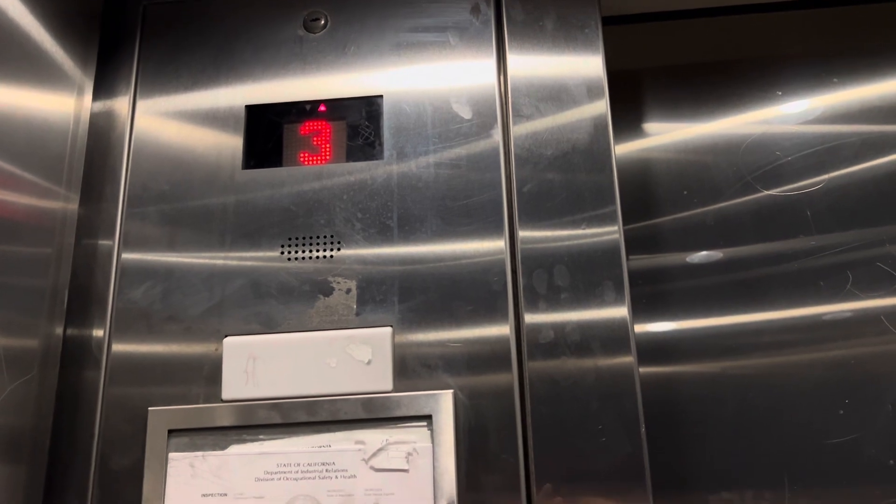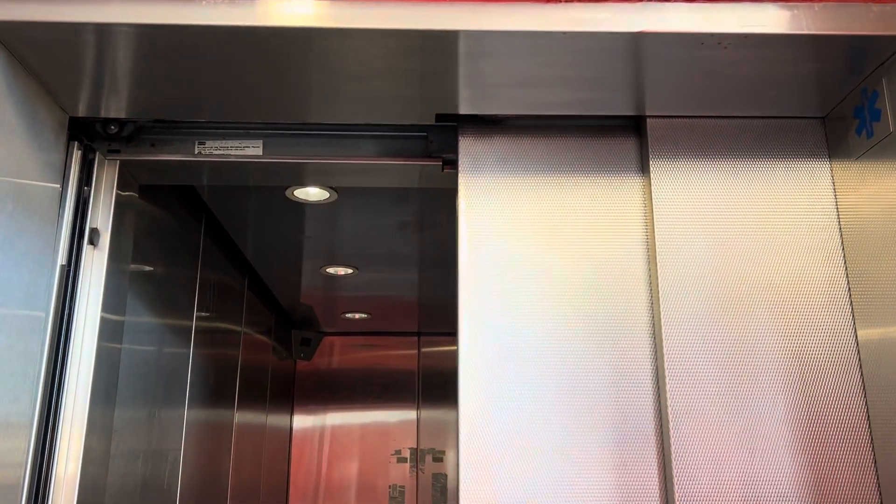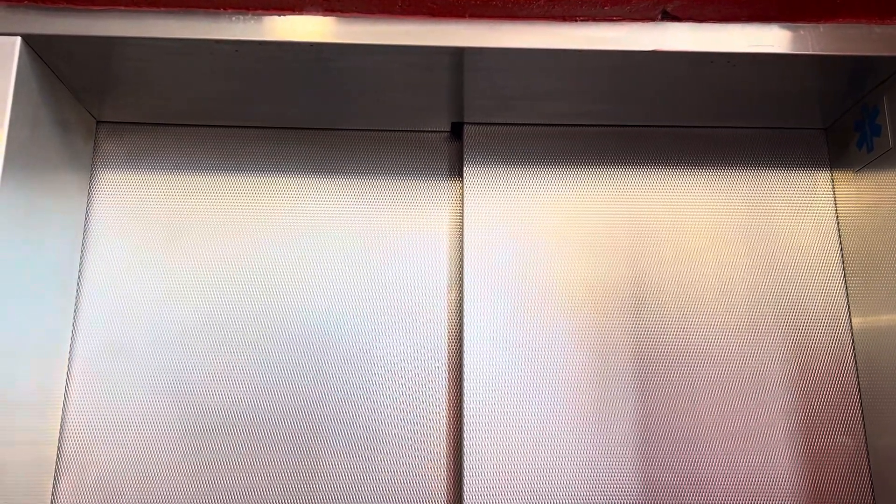Third floor. And that will be it. Second floor.